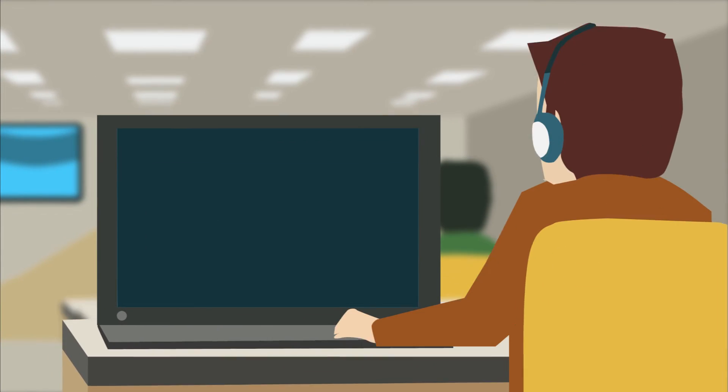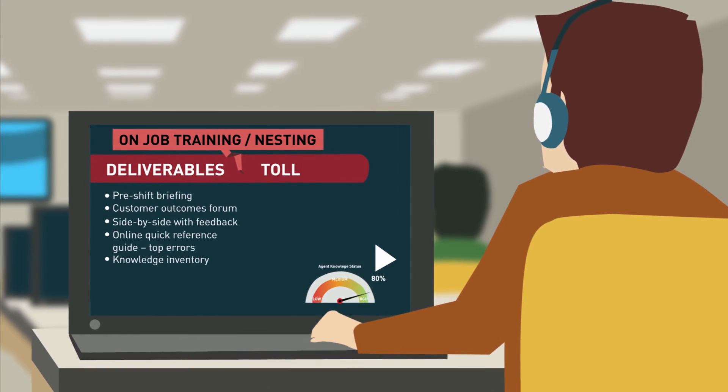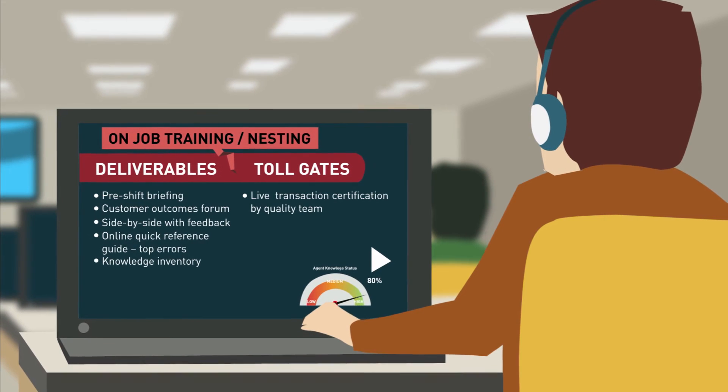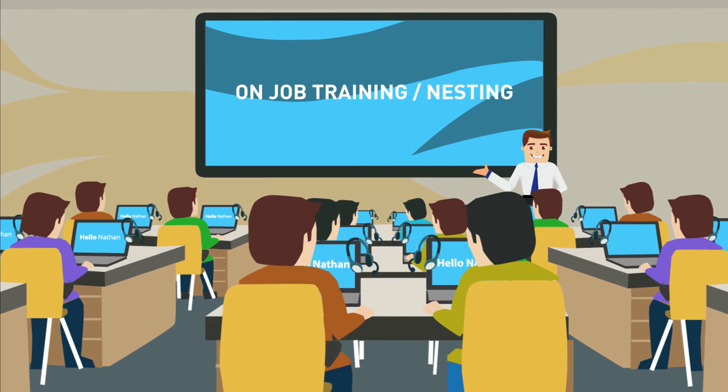On the floor, we are further equipped with KnowledgeBox, a WNCS proprietary tool that facilitates easy and contextual information, which sets your confidence high when dealing with a specific customer query or issue.